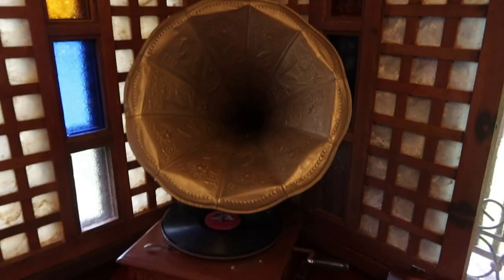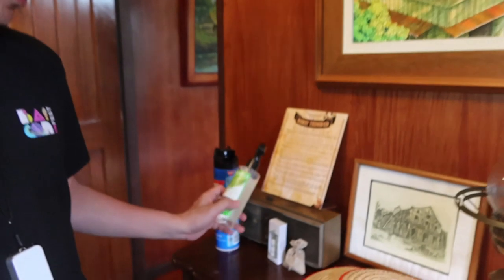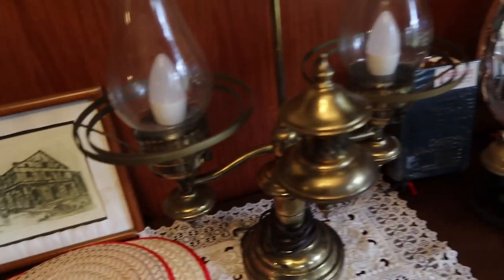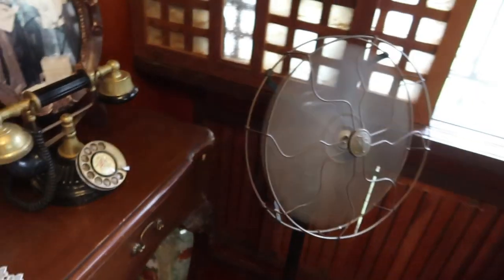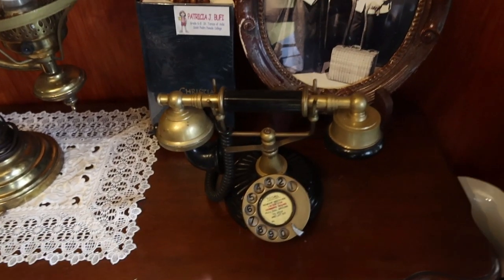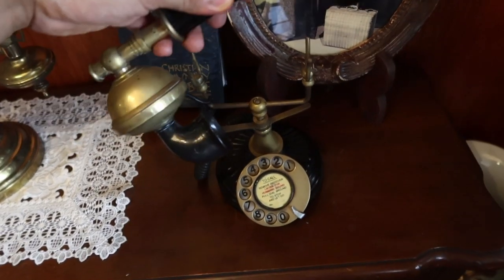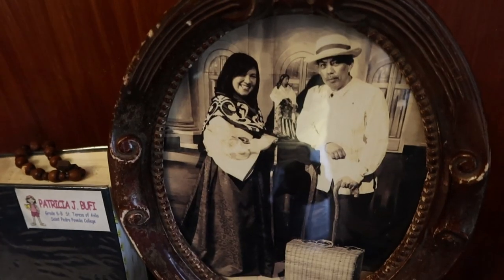Oh beautiful! Look at this coffee table. Speaking of antiques, I wonder if this actually works — see that old school vinyl player, old school clock. Everything is so vintage. If you're here in the summer you've got fans — these are legit antiques. Look at the fan! And look at this phone — it's the dial rotary phone. How many of you watching remember this? I certainly do.